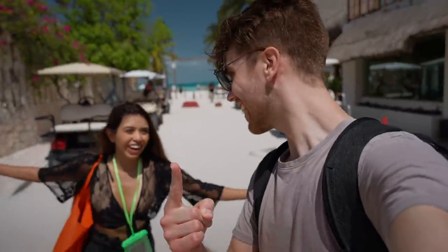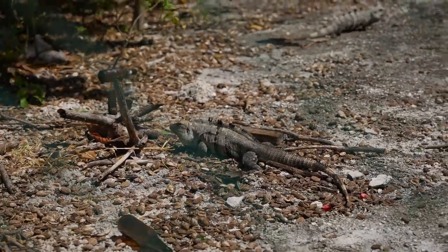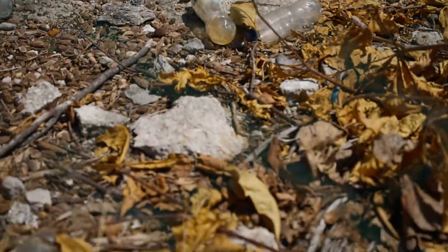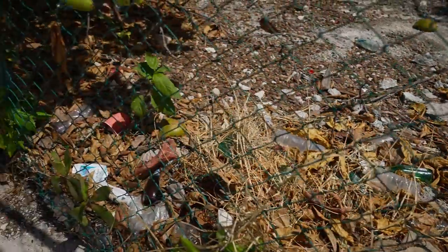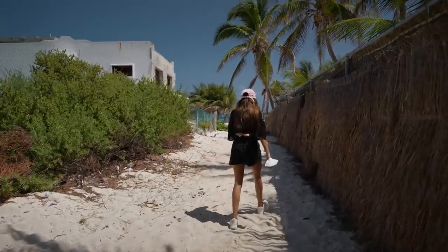Right behind Playa Norte you'll find Isla Mujeres' downtown area. On the way you can find a bunch of iguanas and a lot of trash, which we found in all parts of the island — it was pretty sad to see. We even found an entire mattress thrown out.